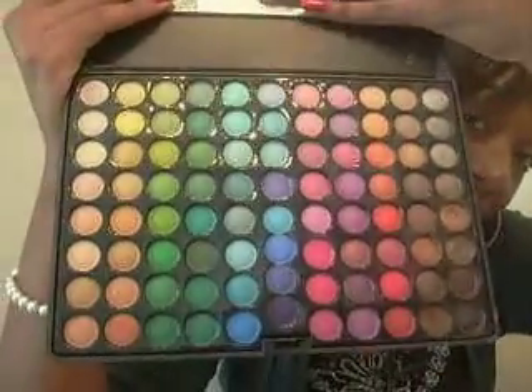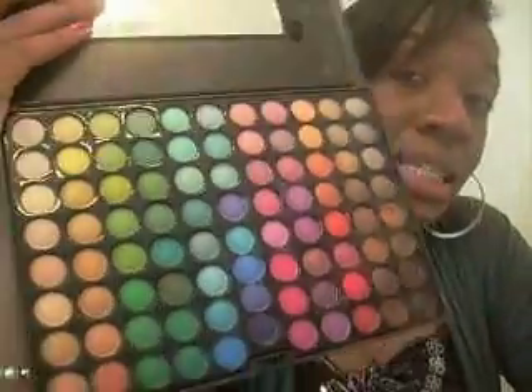The last thing I want to share is one of the first things I ever bought and what I think every person getting into makeup should buy: the Coastal Scents 88 Eyeshadow Palette. This palette has all the colors you could ever need — instead of buying individual eyeshadows, you get 88 shades in one palette for only $20. You can do so many different looks with it. This was all I used for the longest time and it worked great for me.